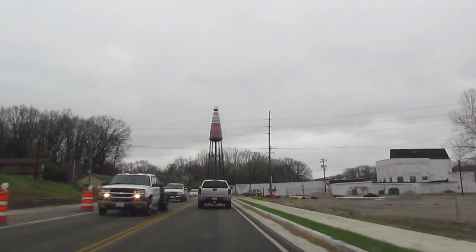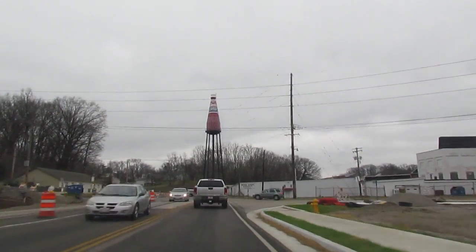We hope someday we'll have a welcome center, possibly a museum. Maybe someday it'll come to full completion, but it's a long process.